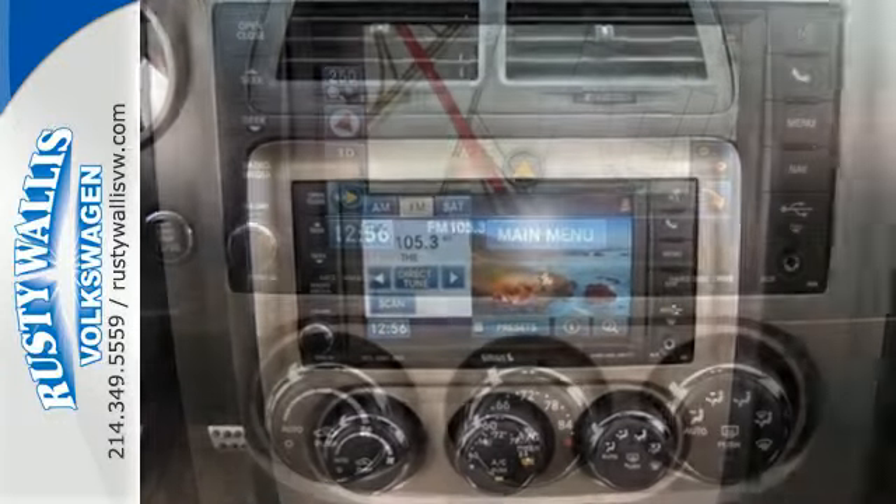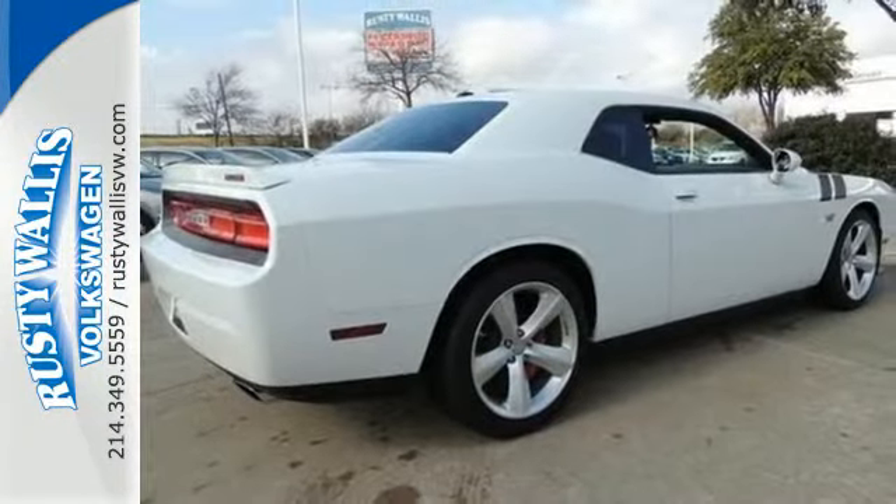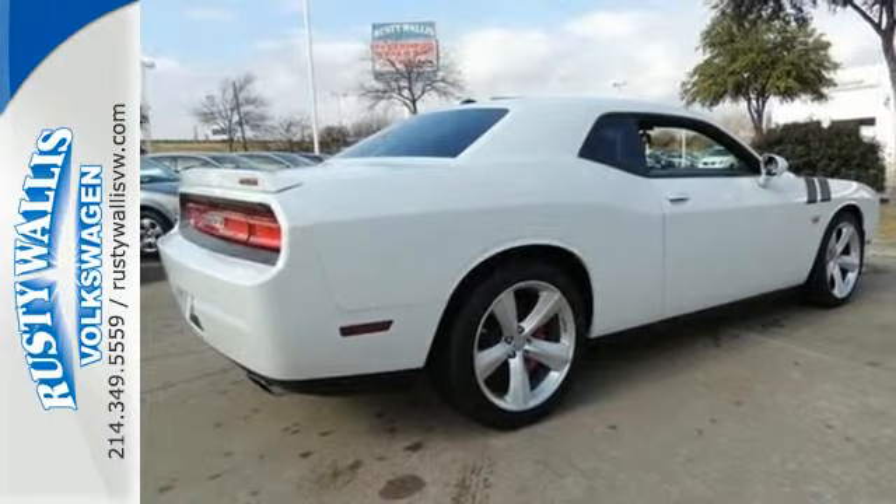Feel what it's like to have power at your fingertips. And when you're taking full advantage of its handling, feel protected with its stability and traction control and anti-lock brakes.